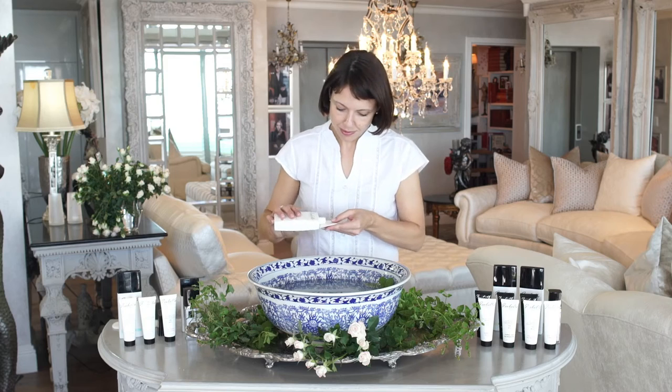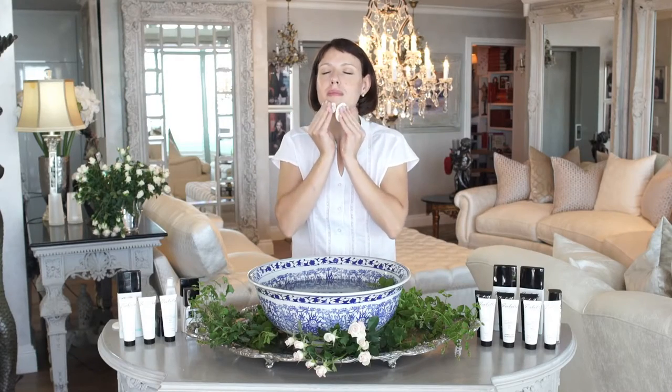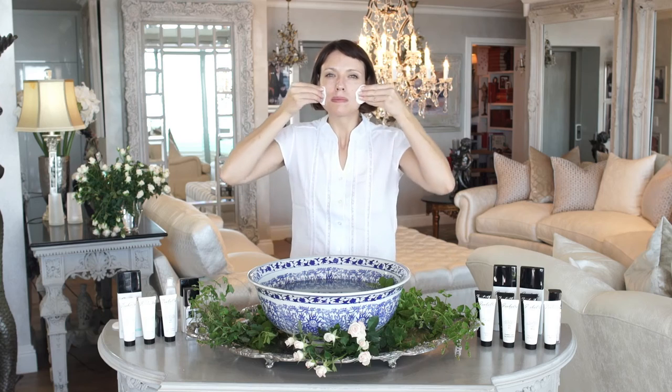An added bonus is that the Isabella Garcia makeup remover not only cleanses but also moisturizes your lashes. Tone. Isabella Garcia's toners balance and condition the skin. While your face is still warm and moist from your cleansing ritual, apply toner to a cotton ball and gently glide it across your skin, taking care to avoid your eye area. Your Isabella Garcia toner will remove excess cleanser and any remaining oil or dirt while at the same time minimizing the appearance of your pores. The toner will normalize your skin, making it ready to absorb a moisturizer.